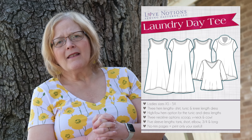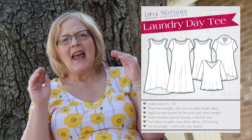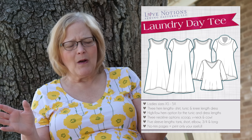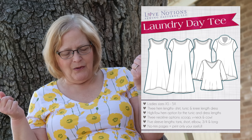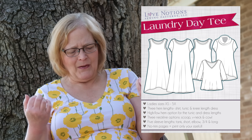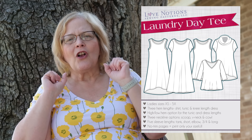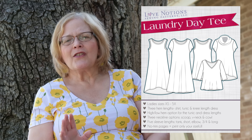Next, we have the Laundry Day Tee, which is the free pattern you can get when you join the Love Notions Facebook group. It is a swing dress with a beautiful line — easy, cool, and comfortable. It comes in sizes extra small to 5X with three hem lengths: tunic, shirt, and knee length dress, plus an option for a high-low hem. It has three necklines: scoop, V, or shawl collar, and it's just a must-have in your arsenal of patterns.